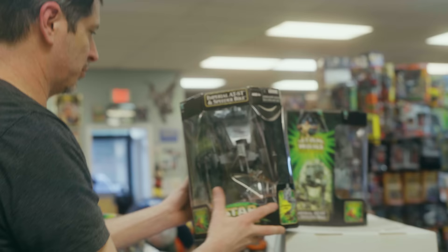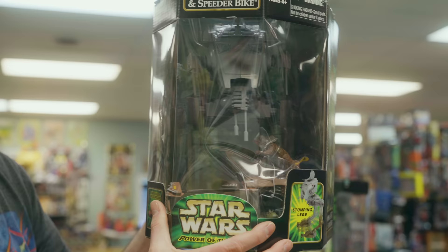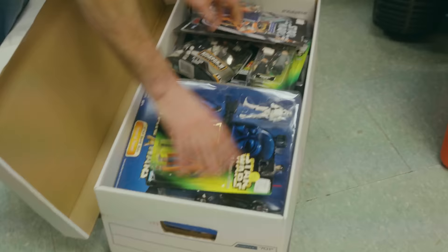That is cool — you put the Ewok on the Biker Scout speeder bike. Power of the Jedi really killed it with that presentation. Some of these you can't even see what it looks like. So figures — nothing too fancy overall.